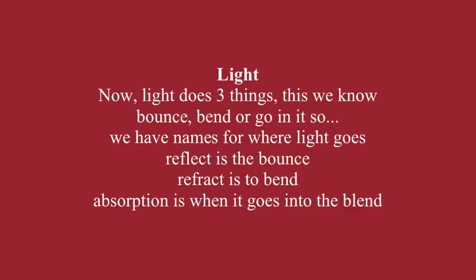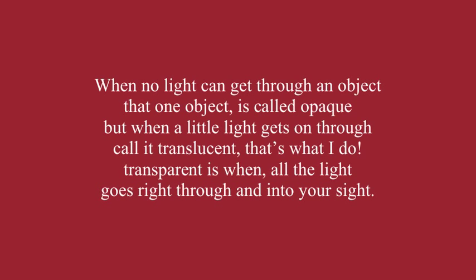Light does new things — this we know: bounce, bend, or go into it. We have names for where light goes. Reflect is the bounce. Refract is to bend. Absorption is when it goes into the blend. When no light can get through an object, that object is called opaque. But when a little light gets through, call it translucent. Transparent is when all the light goes right through and into your sight.